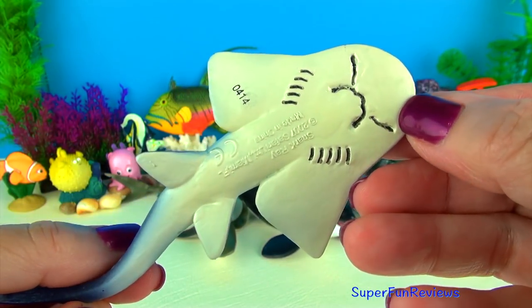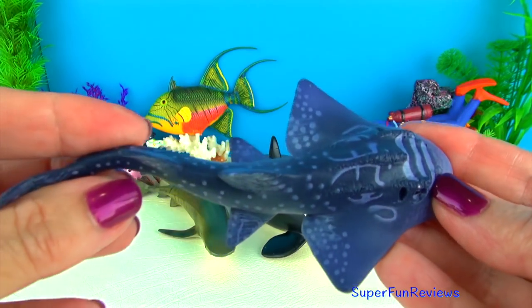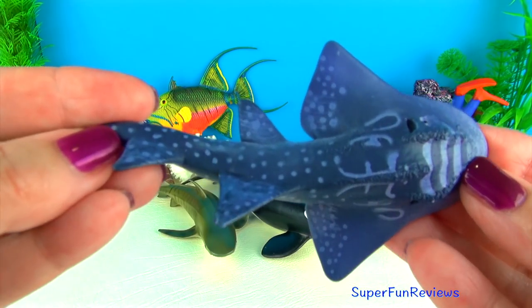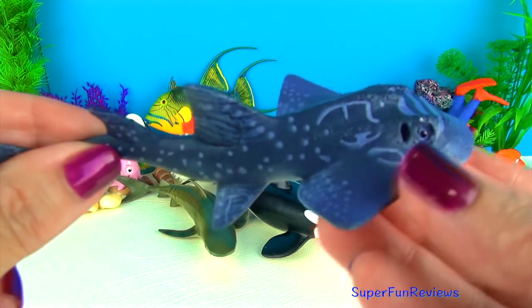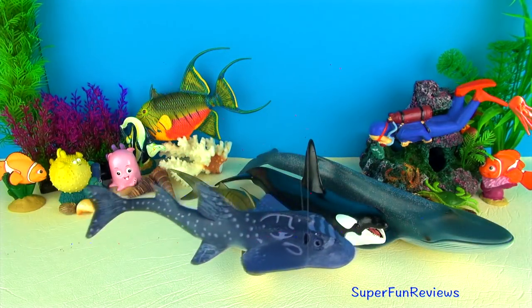The shark ray has a wide and thick body with a rounded snout and large shark-like dorsal and tail fins. Notice the wavy mouth line. It has bony ridges over its head and back. Its skin is a blueish grey colour with white spots.